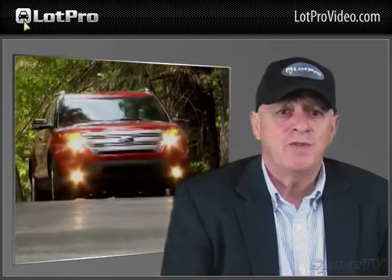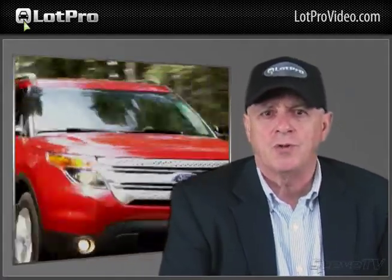To say that the Explorer Limited is well-equipped is an understatement. Its standard equipment includes features such as three-row seating, Sync with MyFord Touch, dual-zone climate control, Sony 12-speaker audio with HD and Sirius satellite radio, rear-view camera, and remote start.